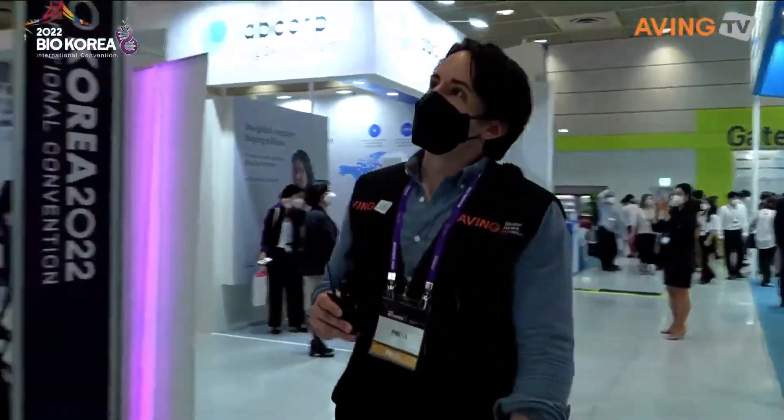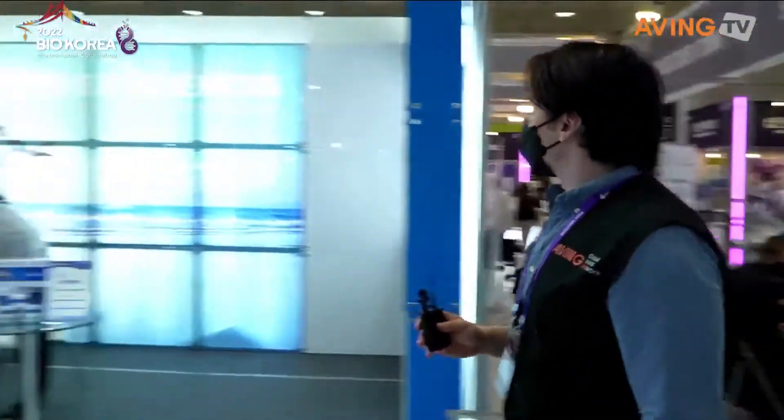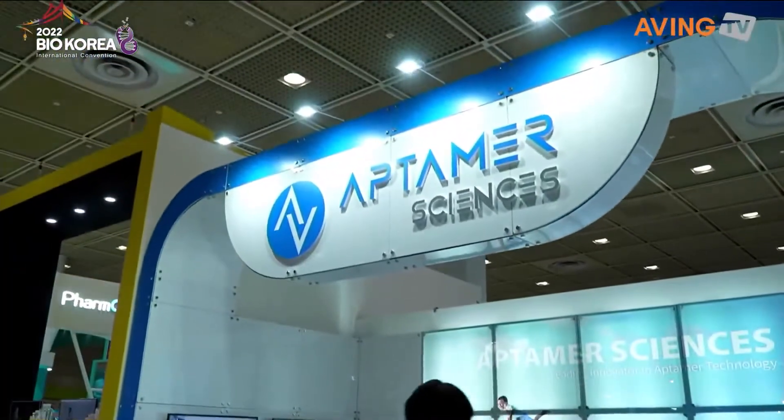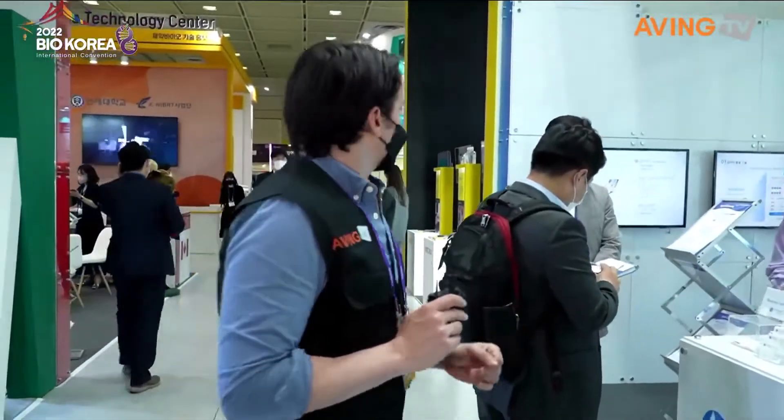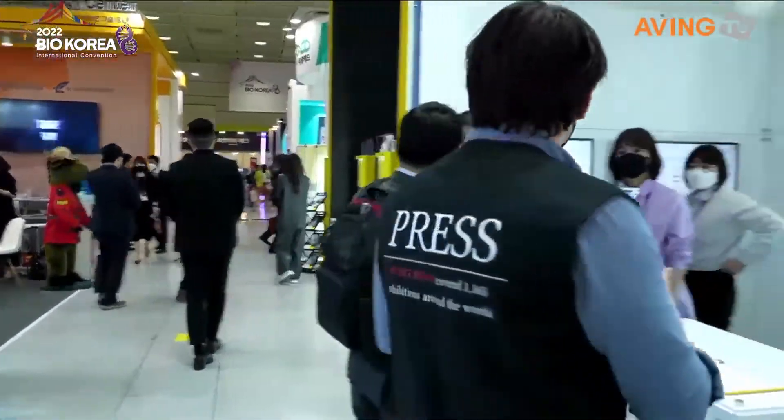Hi, so we're going to go here to AP Tamer Sciences and see what it is that they do, what it is that they produce or sell. Let's go ahead and jump in and talk to somebody.